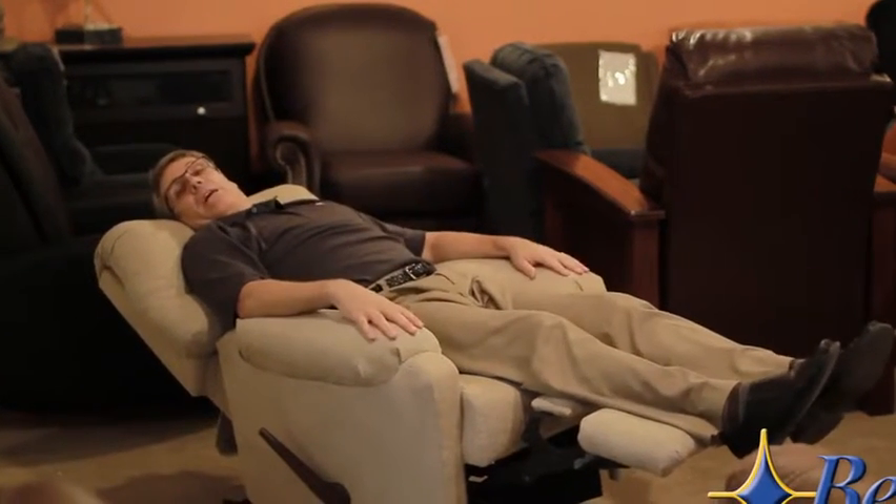Now this is Best Home Furnishings' petite mechanism. This chair is obviously too small for me. My legs aren't really comfortable. I have no support for my neck. When I recline the chair, my feet hang too far off the end, and I have no support in my neck when I lay back. Obviously, this chair is too small for me.